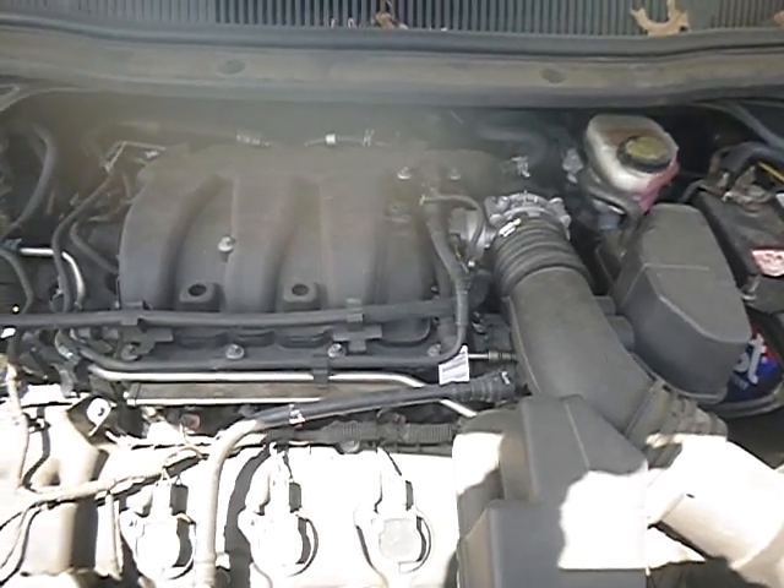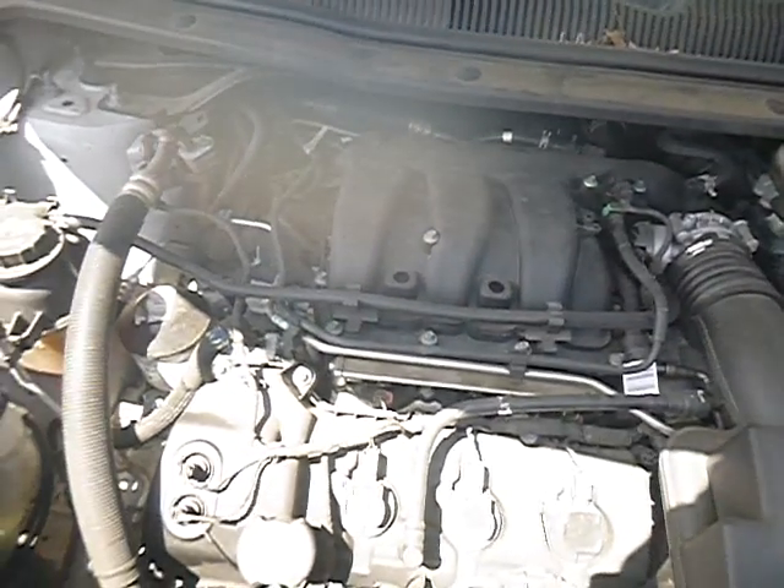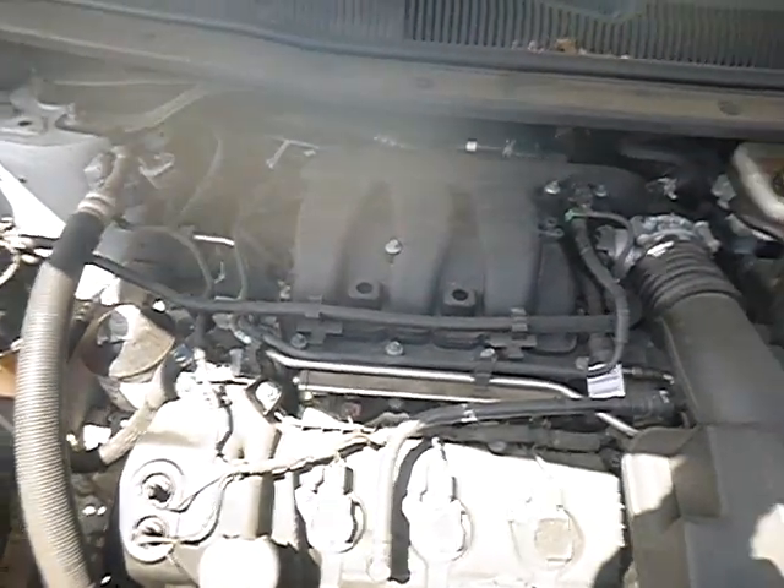Lot number 80058. We have a 2017 Ford Explorer.